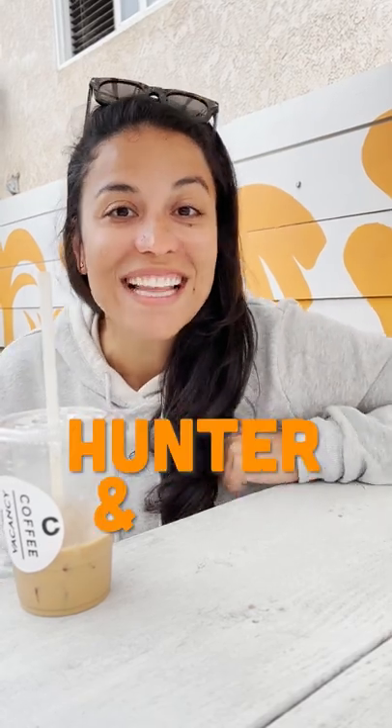This place ticked all the boxes — easy parking, clean, friendly, and the coffee is amazing. I can't say enough good things about it. If you're in the area, check out Vacancy Coffee — Hunter and Lexi approved. We'll see you guys next time!